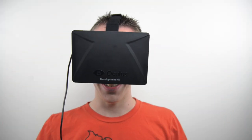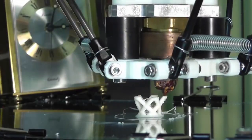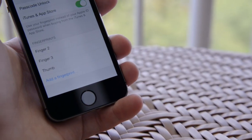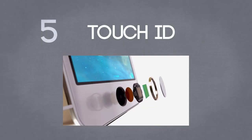There's some cool stuff coming out. Starting off at number 5, we have Touch ID.